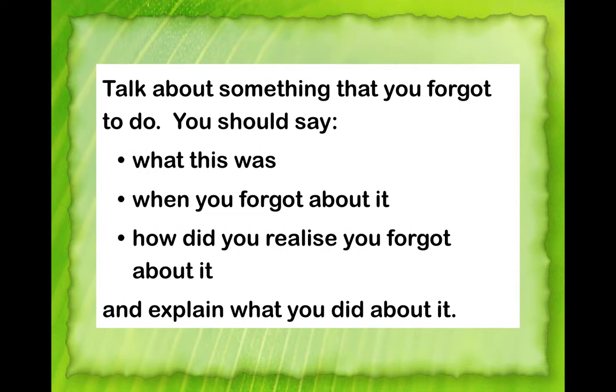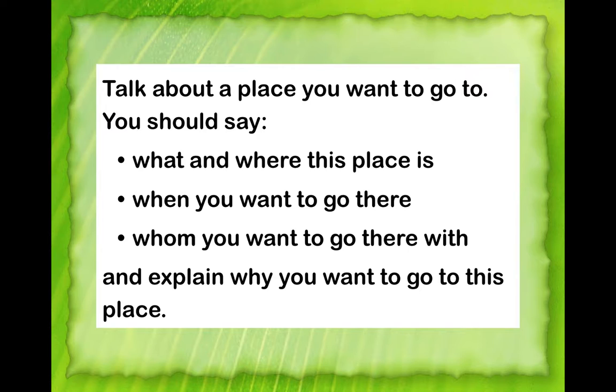Ask students what verb tense to use for the second topic — the answer should be past tense. In many instances students produce better notes by this point, so congratulate them. Let them know there's one more try, then flash the third topic. Once this third round is complete, conclude the note-taking section. Put a check mark on 'note-taking' on the board to signal you're moving on.